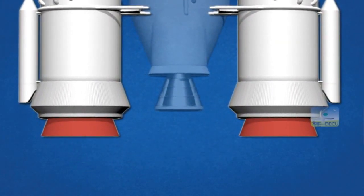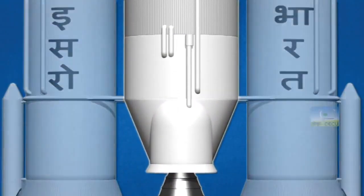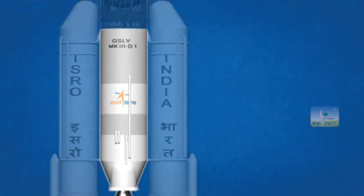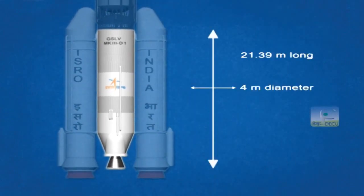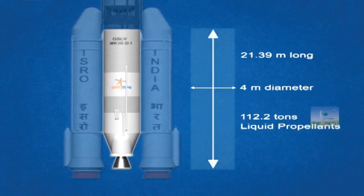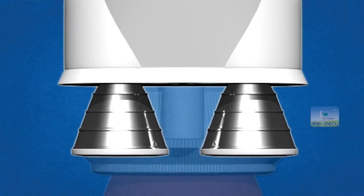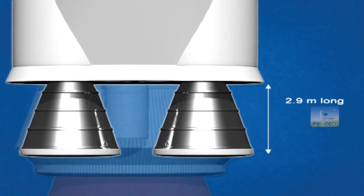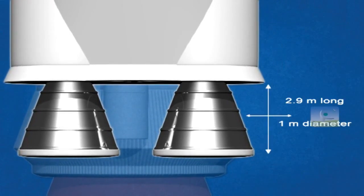The second stage, or core stage, named L-110, is around 21.39 meters long and 4 meters in diameter. It carries 112.2 tons of earth storable liquid propellants. It employs two clustered Vikas engines, each of which are around 2.9 meters long and 1 meter in diameter.